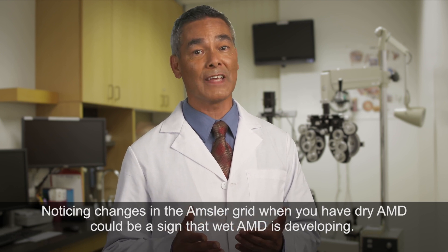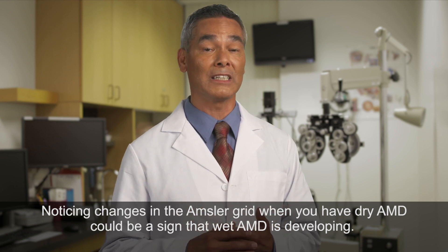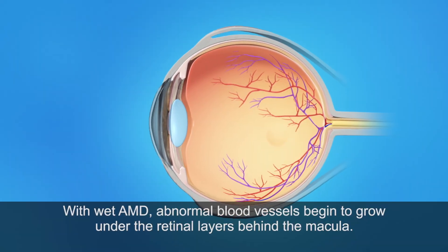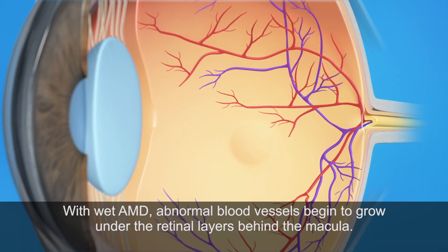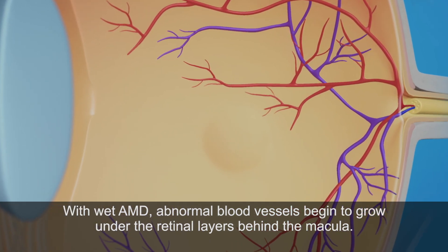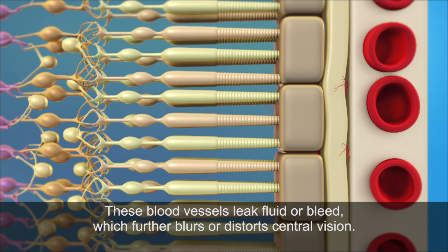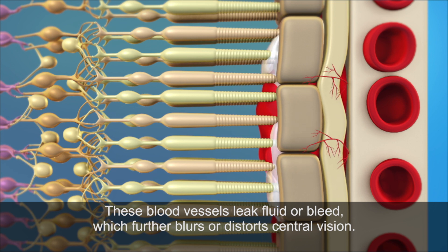Noticing changes in the Amsler grid when you have dry AMD could be a sign that wet AMD is developing. With wet AMD, abnormal blood vessels begin to grow under the retinal layers behind the macula. These blood vessels leak fluid or bleed, which further blurs or distorts central vision.